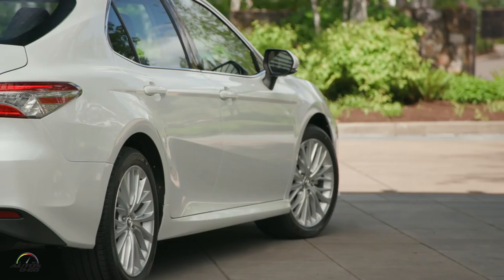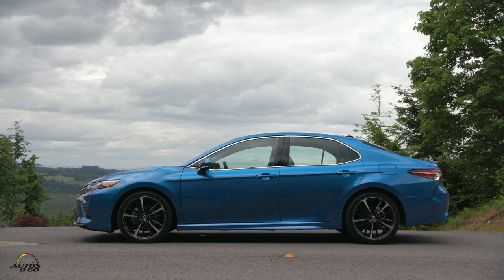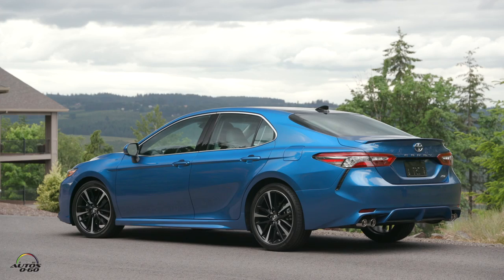What's the price range? Pricing has been a key factor in Camry's success. The starting price is $23,495 for the L grade — very competitive. It goes up to just under $35,000 for the XSE V6 at the top.